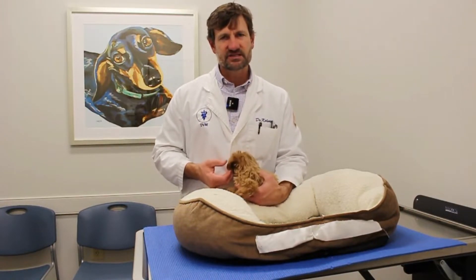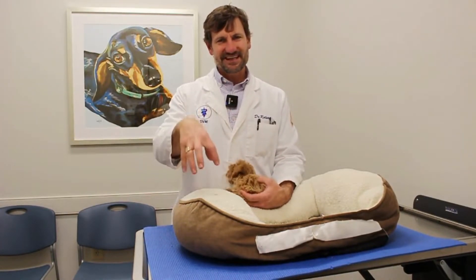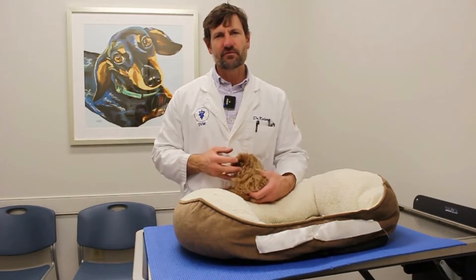So it can be a very serious life-threatening issue. We've actually had several cases here lately. You also want to watch the dumpster divers — those dogs that eat the garbage or eat out of the garbage can, you've got to be real careful with that.